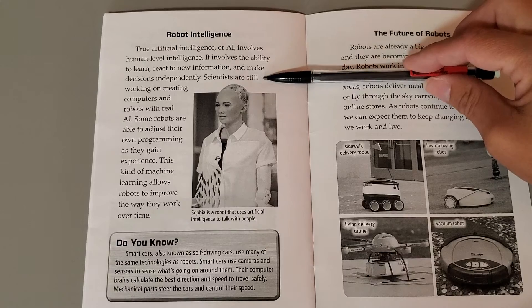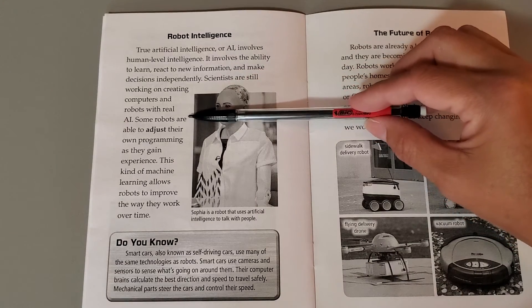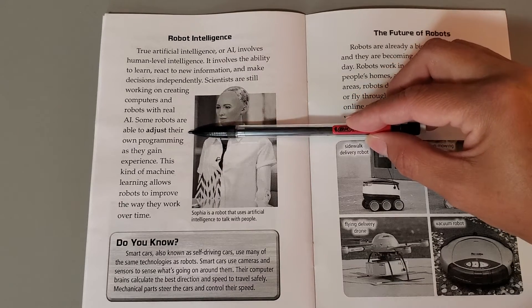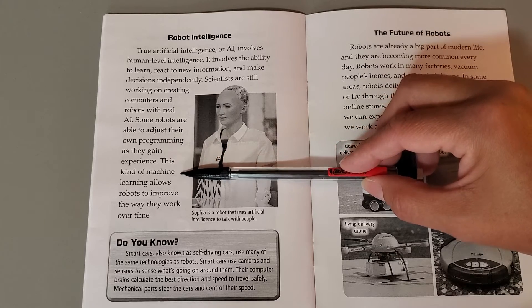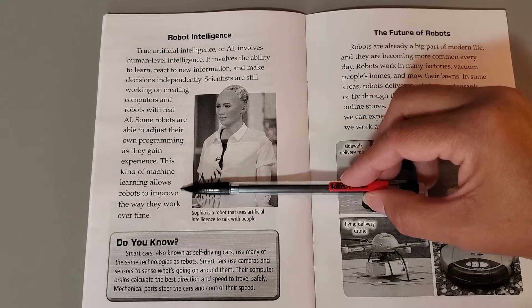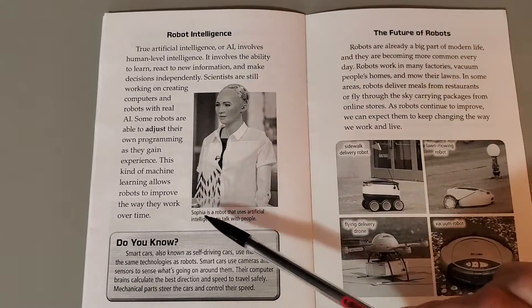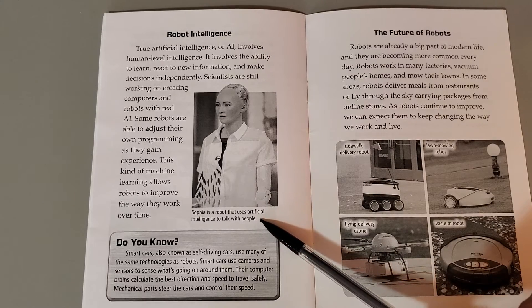Scientists are still working on creating computers and robots with real AI. Some robots are able to adjust their own programming as they gain experience. This kind of machine learning allows robots to improve the way they work over time. Sofia is a robot that uses artificial intelligence to talk with people.